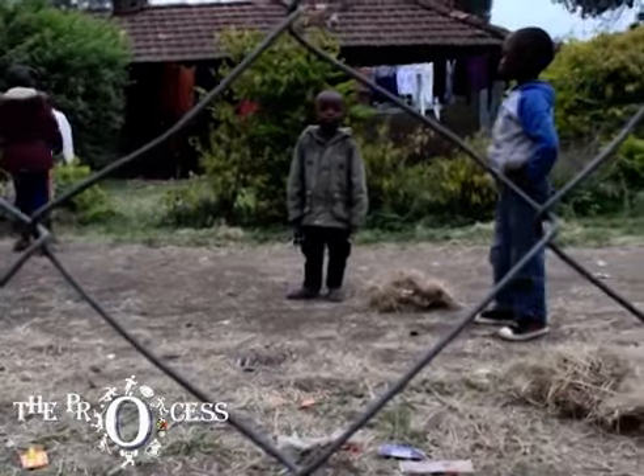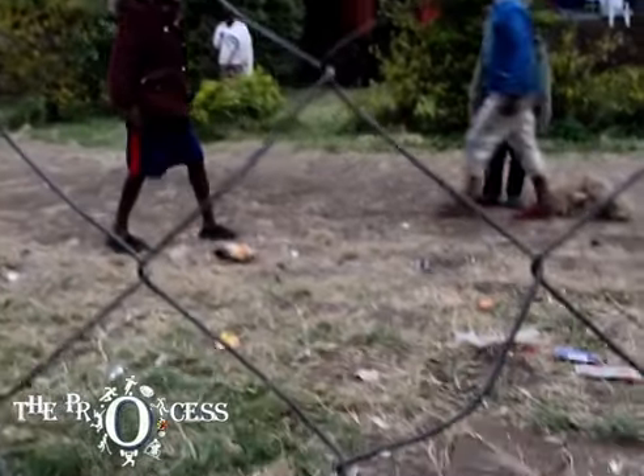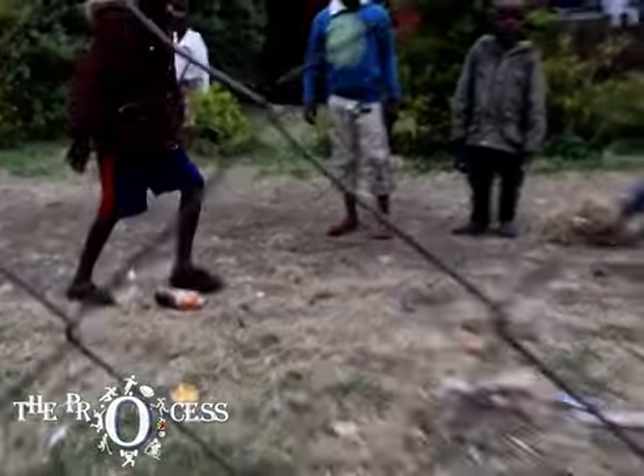And finally, the moment you've all been waiting for — it's a goal! From Nairobi, I'm Sophie Tine.